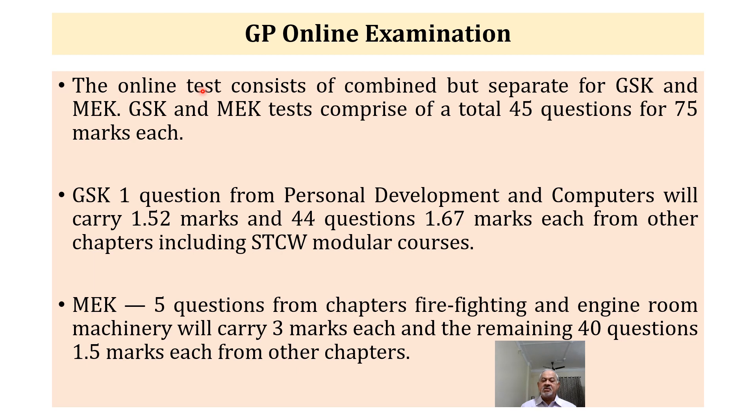The online test consists of combined but separate tests for GSK and MEK. Each test comprises 45 questions for 75 marks. In GSK, there will be only one question from Personal Development and Computers, carrying only 1.5 marks. The remaining 44 questions will carry 1.67 marks each, from other chapters including STCW and STCW Modular courses. So you can decide for yourself how much importance to give to Personal Development and Computers — only a single question for 1.5 marks.